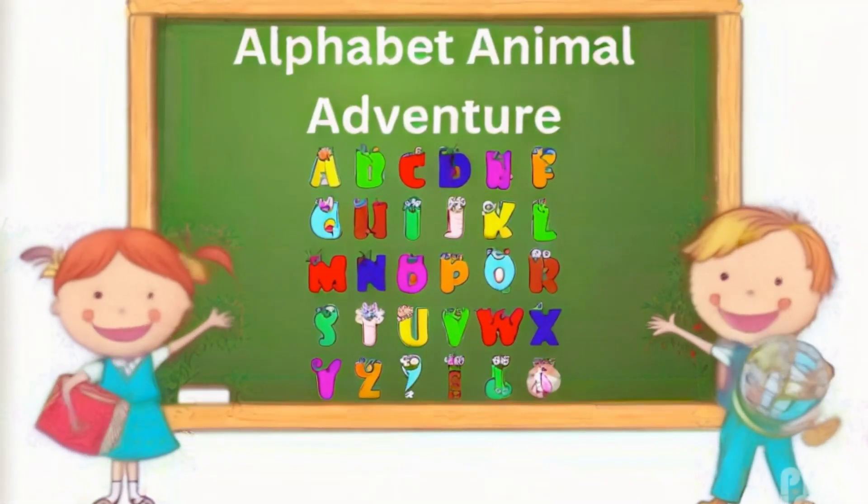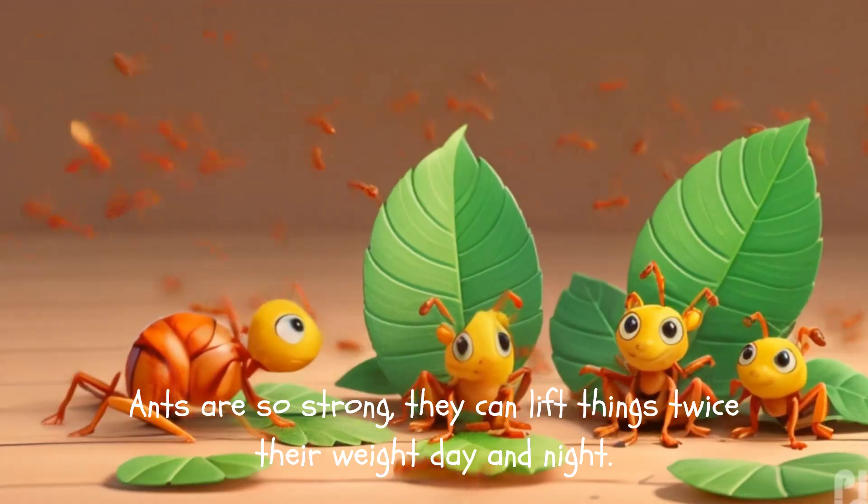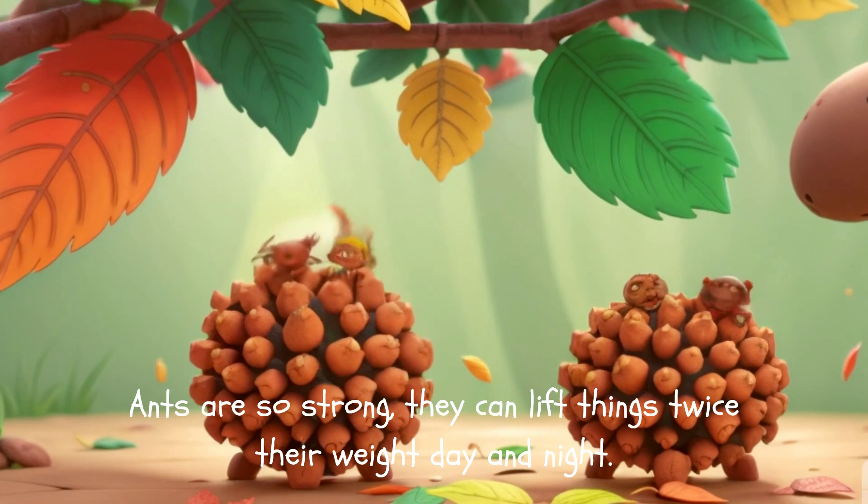Alphabet Animal Adventure. A is for Ant, all small and bright. Ants are so strong, they can lift things twice their weight day and night.